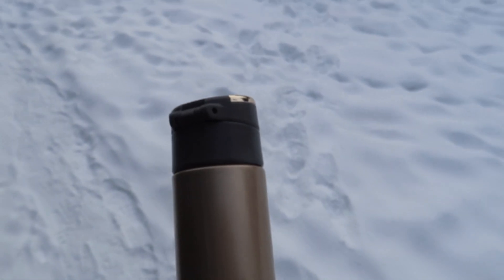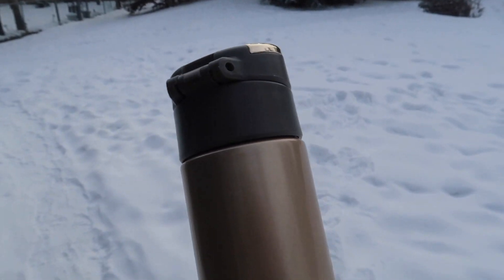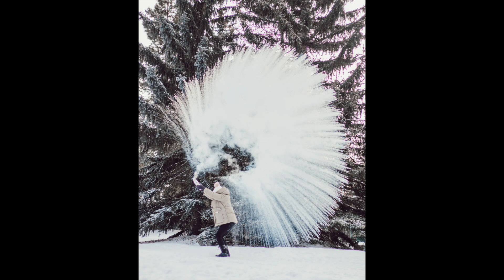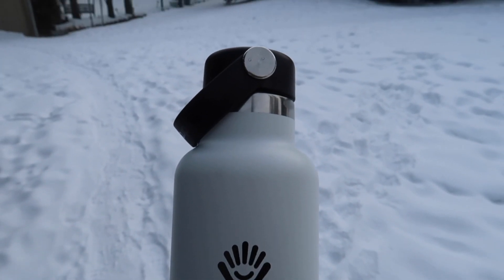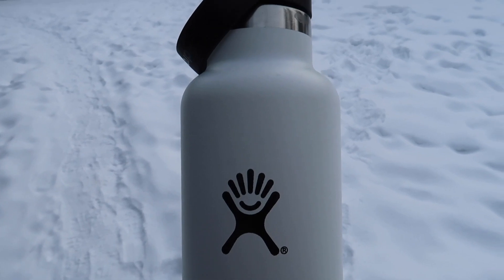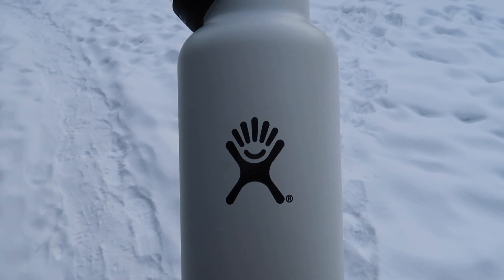I've got my cup — going to stand over there and try throwing this hot boiling water up in the air. Okay, attempt number two — the first one was pretty cool but we're going to try again with my favorite tumbler from Hydro Flask.